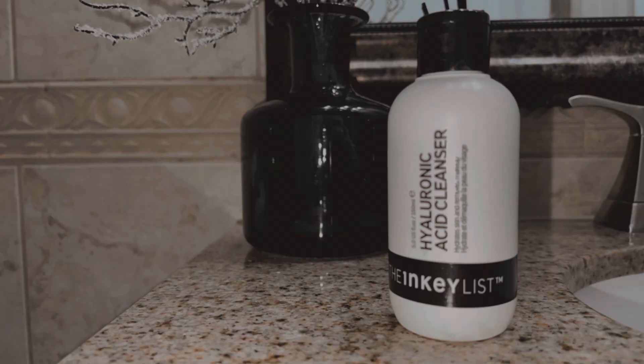I just bought this new one from the Inkey List — it's the Hyaluronic Acid Cleanser and I've been enjoying it very much. This one is a bit more hydrating and it doesn't make bubbles, which I like because I have really dry skin. It helps hydrate at the same time. I've been using it for about a week and I really enjoy it. I'm also cleansing my neck, then just rinse it off.